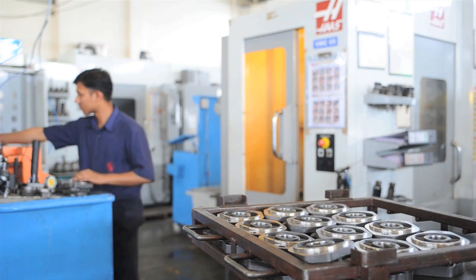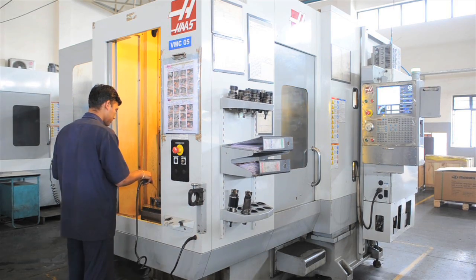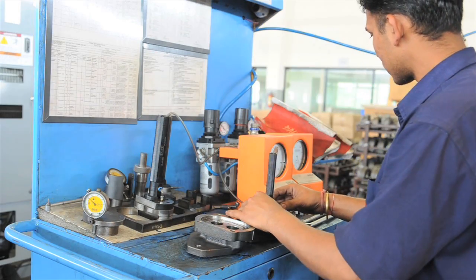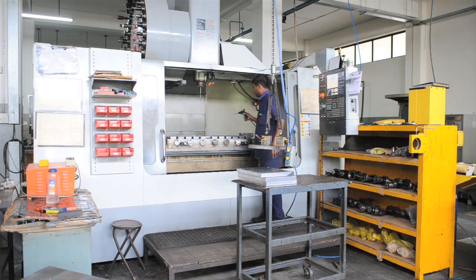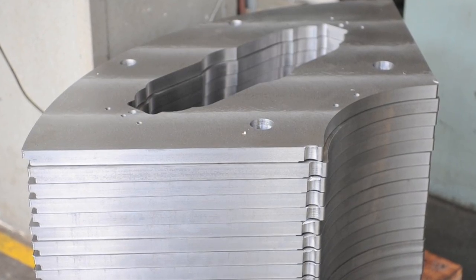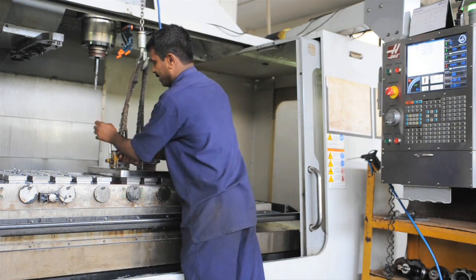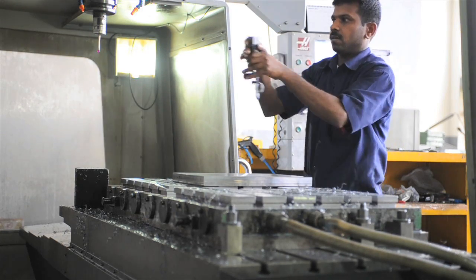The company also has a Haas MDC 500, which it bought to develop a turbocharger part with tolerances of just 20 microns. Now that development of the parts is complete, the machine produces batches of 160 units a day, delivered directly to the production line of a first tier supplier. A Haas EC 400 pallet pool allows Sumax to develop multiple production setups simultaneously, and its VF6 is used to make production batches of larger components and fixtures.